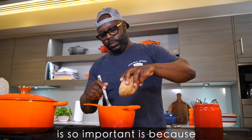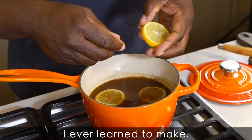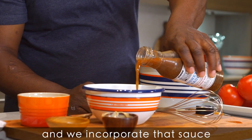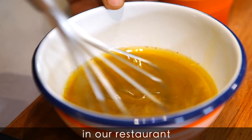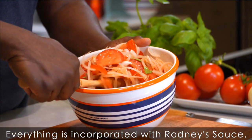The Rodney sauce recipe is so important because it's one of the first sauces I ever learned to make, and we incorporate that sauce into all of our recipes in our restaurant, and even in the book — everything is incorporated with Rodney sauce.